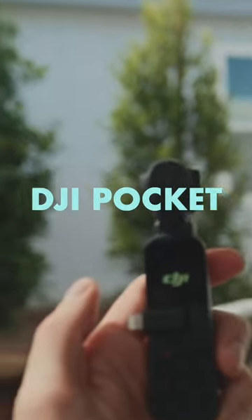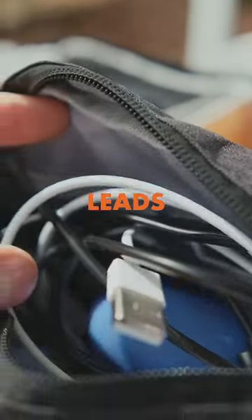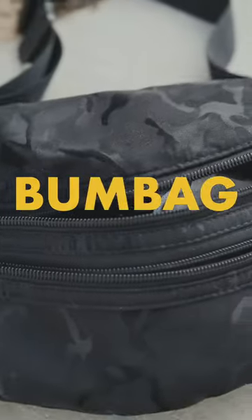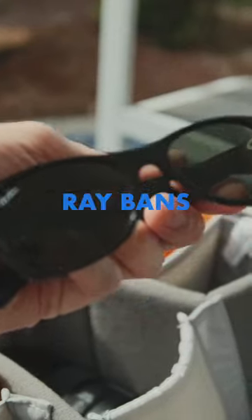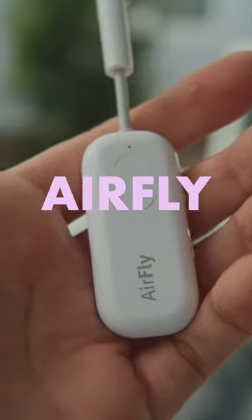The DJI Pocket is my street cam. There's a charging port here with all my leads — really good. My bum bag holds things like glasses, film, the Olympus MJ-02, and an AirFly Bluetooth Adapter.